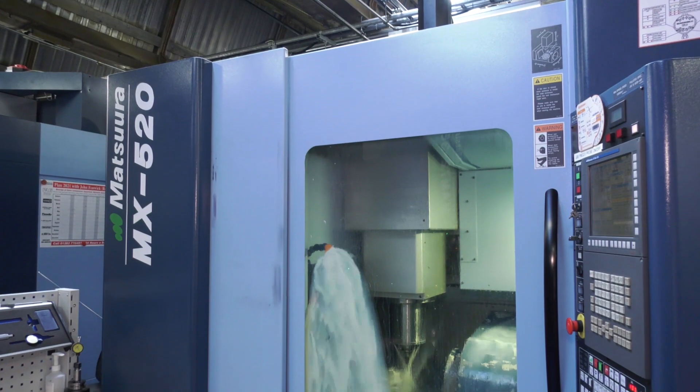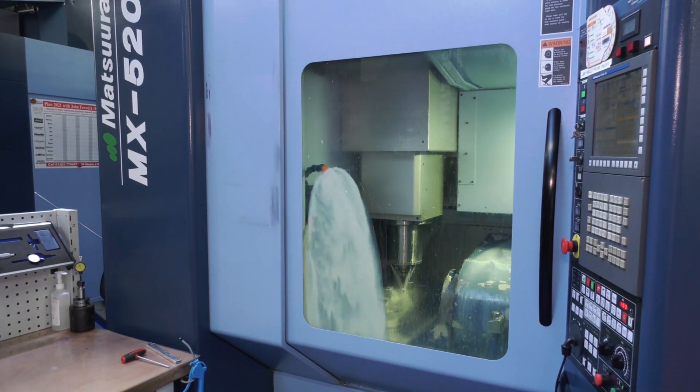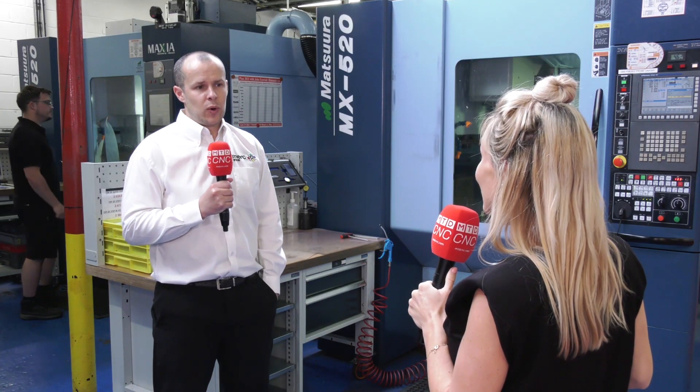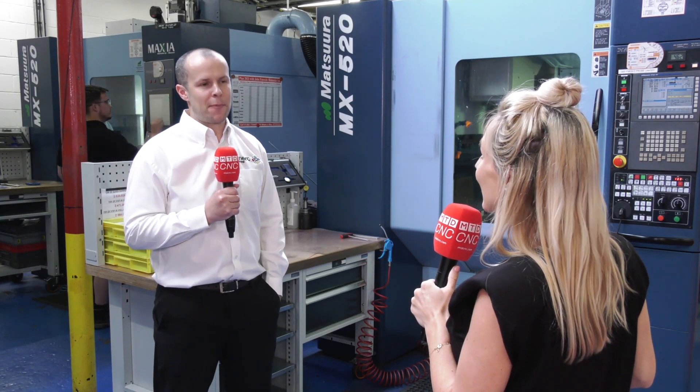Again, another reason to have confidence. I'm going to ask you something quite blunt — is Matsura the only brand you would consider when it comes to your milling machines? Well, they tick every box for us in a milling sense, so why change a good thing? We're very happy with Matsura.